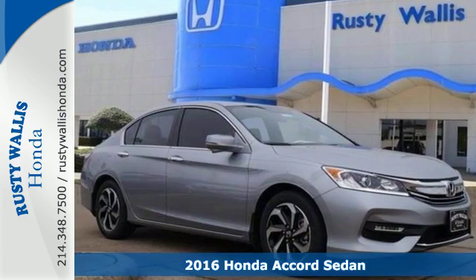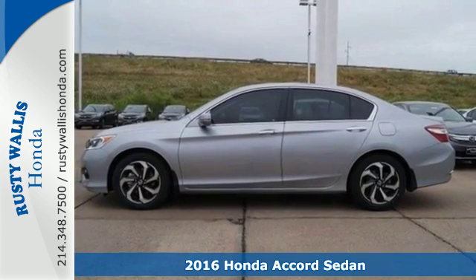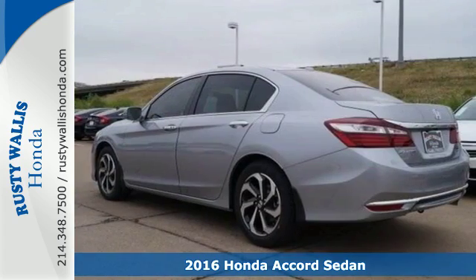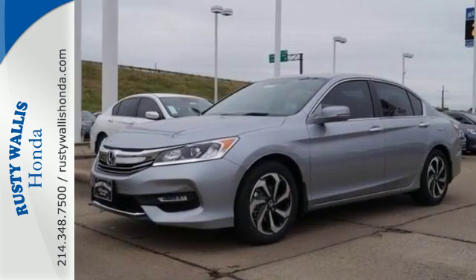It's a 2016 Honda Accord. Be prepared to emerge every day with head-turning looks, luxury, and good sense. Enjoy every drive with Bluetooth, USB audio interface, and dual-zone climate control.